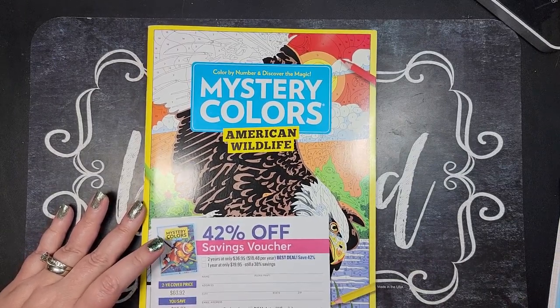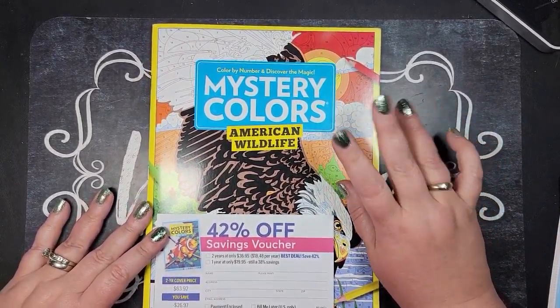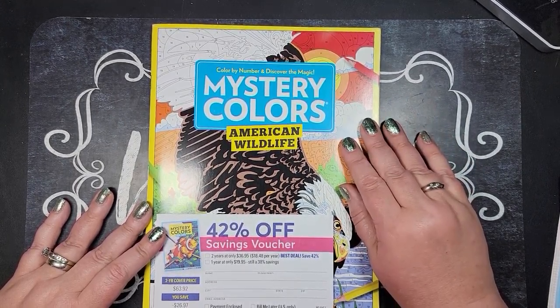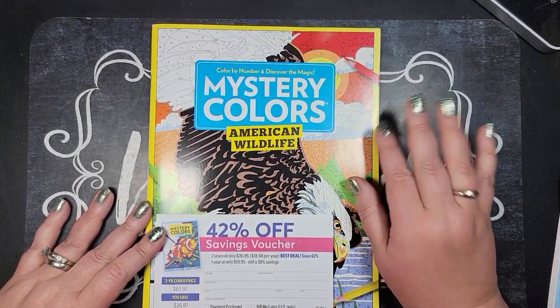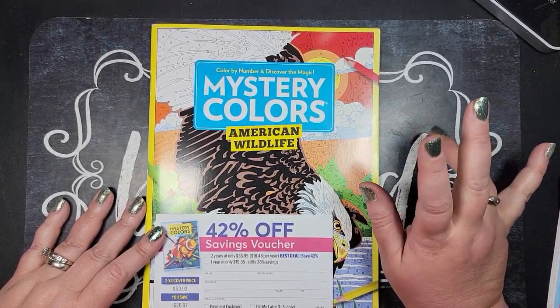The first one I received in the mail was the dinosaurs, which I have not colored in because I'm trying to finish my very first one I bought. And I was super excited because even though it was animals, they did some really fun and funky color schemes.